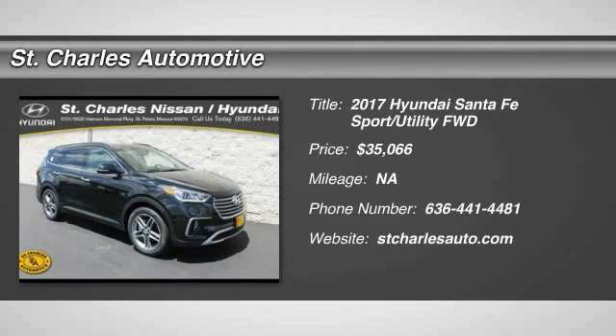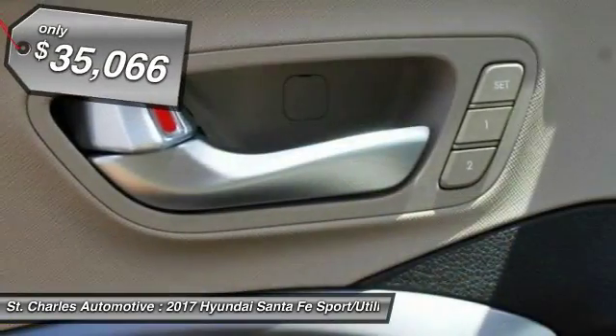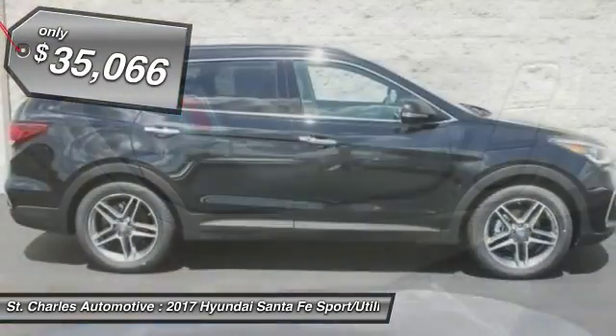The 2017 Hyundai Santa Fe. Style, quality, performance, value. Need we say more? And is priced below $40,000.